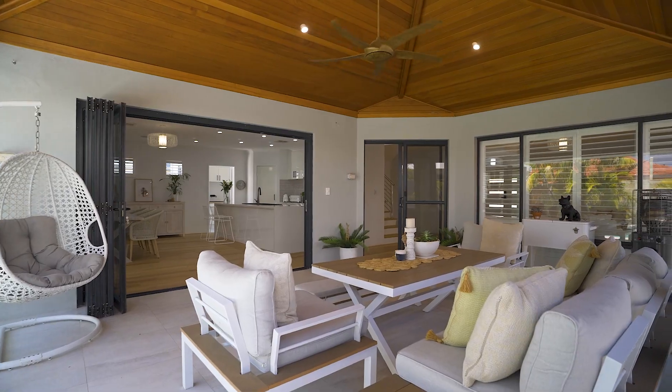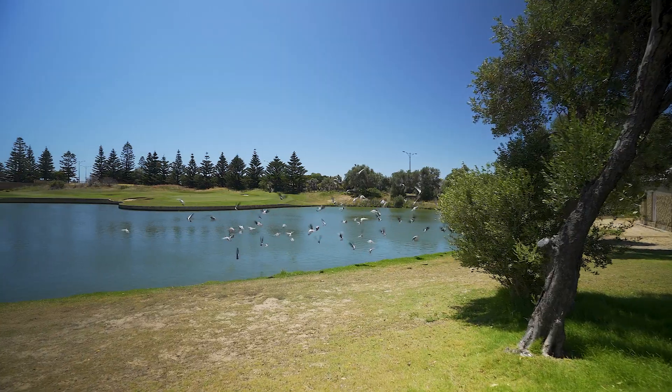G'day, Myles Walton from Acton Bell Property Mandurah, and you will love this luxurious lakeside masterpiece in the heart of Secret Harbour, where you can enjoy a lavish, low-maintenance lifestyle.